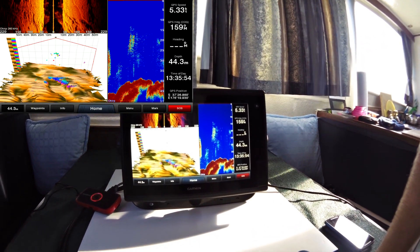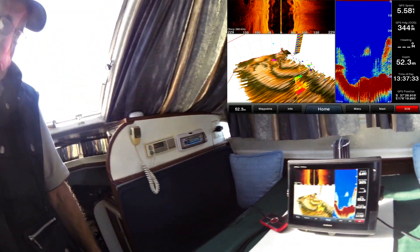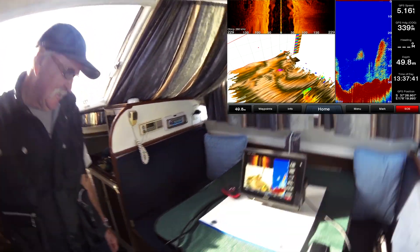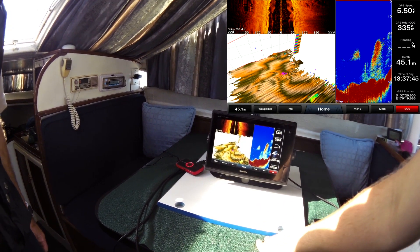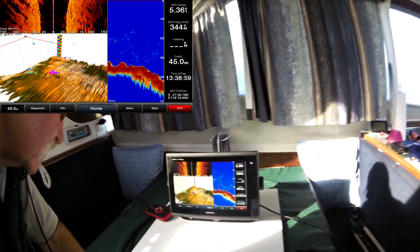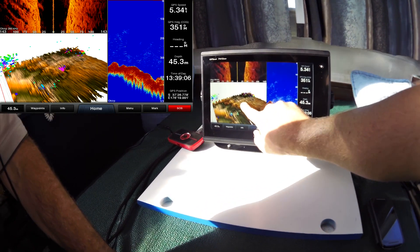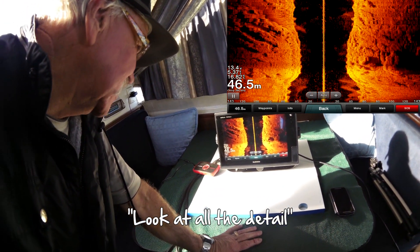Anything else to add there Grant? You can see a couple of big fish right on the outskirts of that school there - really see what's going on with it. I like this where you can see the gullies. You can really catch the gullies and what's going on with the different rocks. That's amazing isn't it? Look at all the details.